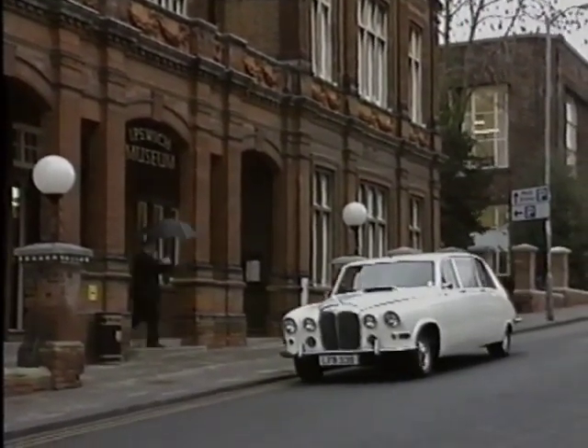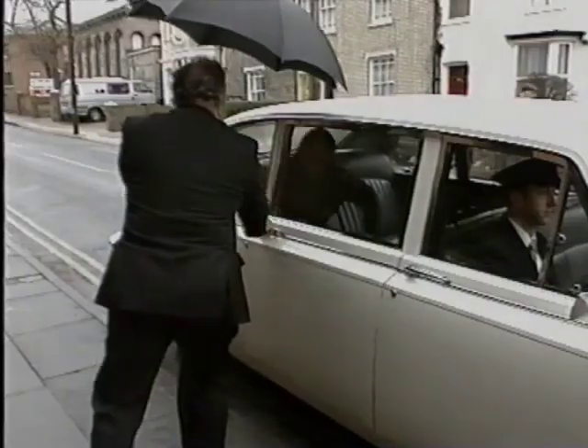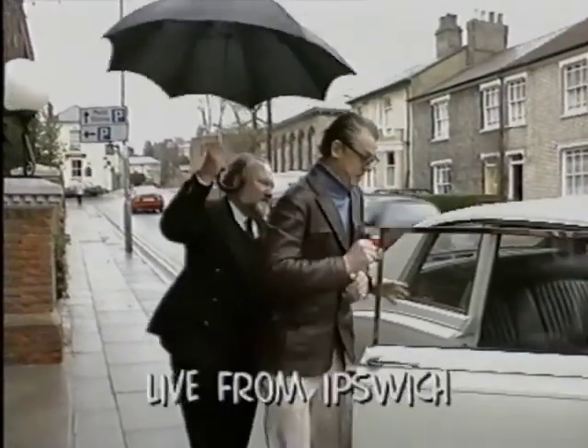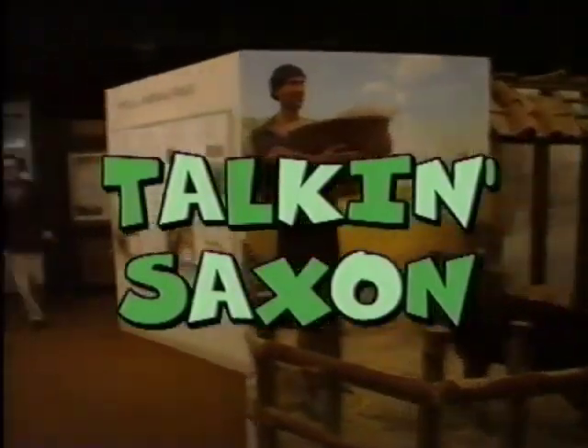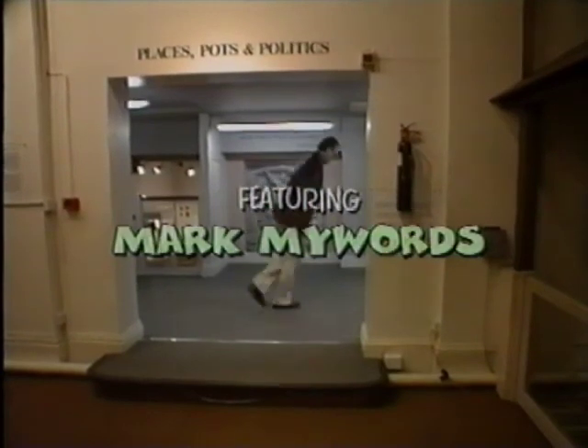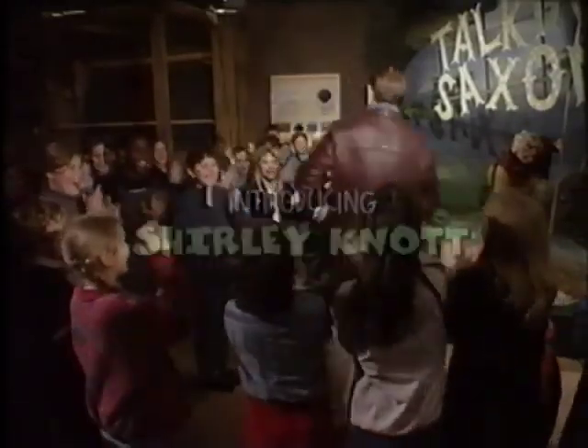Yes, outside it may be raining, but here in the museum we're on the history trail. So will you welcome please our guide and interpreter, the sensational Mr John Shuffleworth. I'm John Shuffleworth and welcome to the best show you've ever seen about the Anglo-Saxons — the history, the mystery and all the bits in between. Stay with us for Talking Saxons!